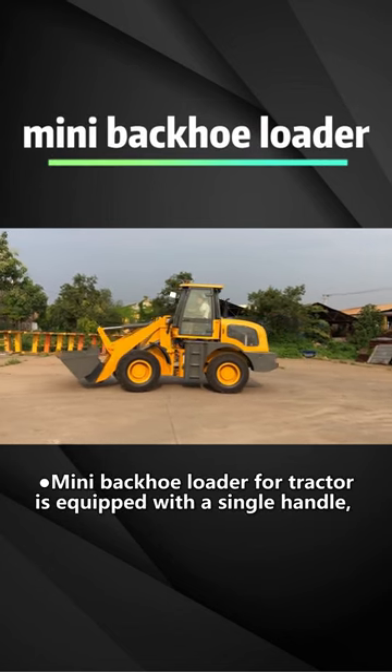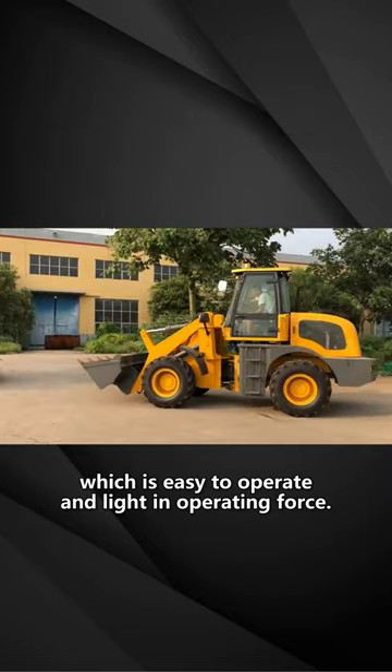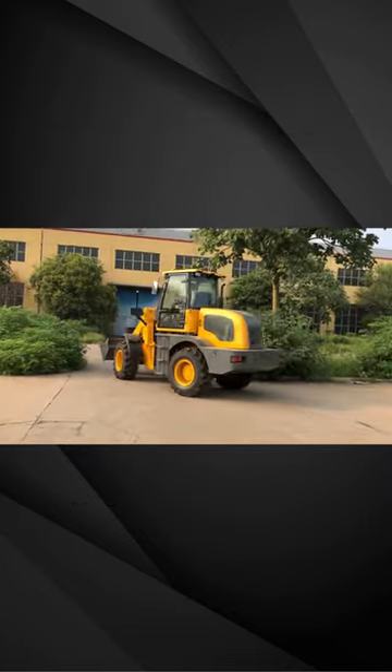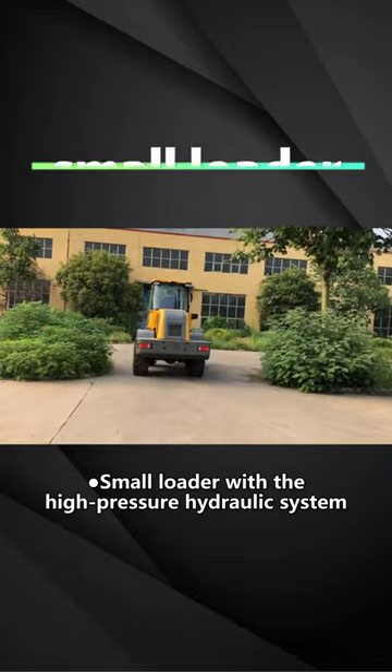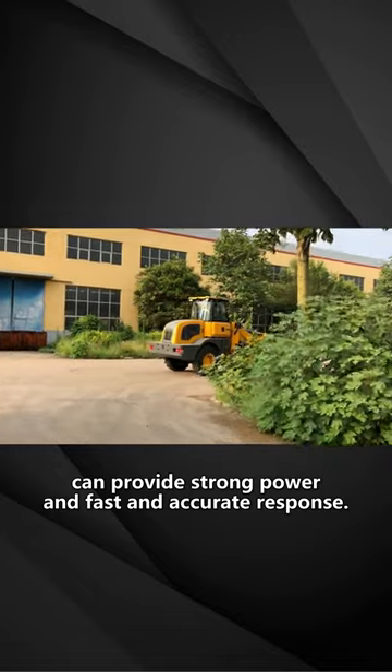The mini backhoe loader for tractor is equipped with a single handle which is easy to operate and light in operating force. The small loader with the high pressure hydraulic system can provide strong power and fast and accurate response.